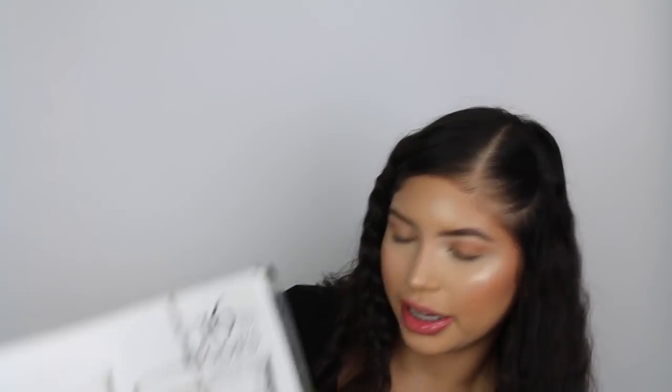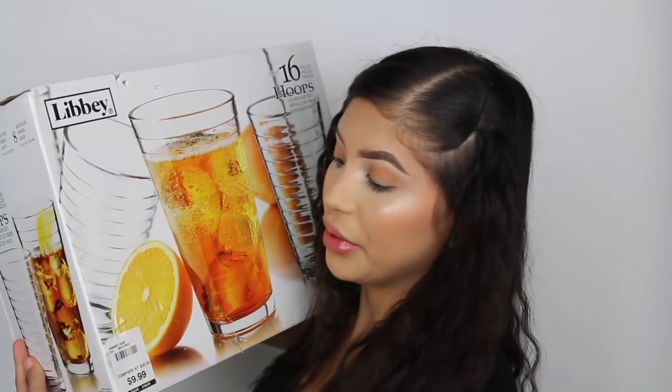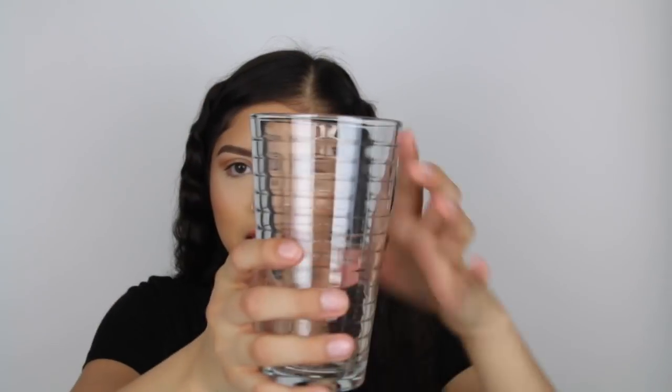Getting more into cups - I got this set of 16 cups and I really liked it. This 16-piece set was only $9.99! It comes with eight larger glasses and eight smaller ones. I thought that was a pretty good deal - $10 for 16 cups.